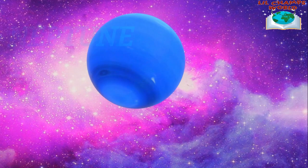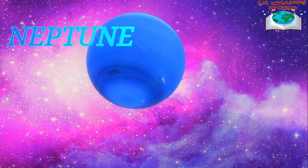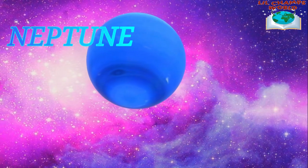Last but not least, we have Neptune. Neptune is the farthest planet from the Sun and it's a beautiful blue color. Neptune is also very windy, with winds that can reach up to 1200 miles per hour.